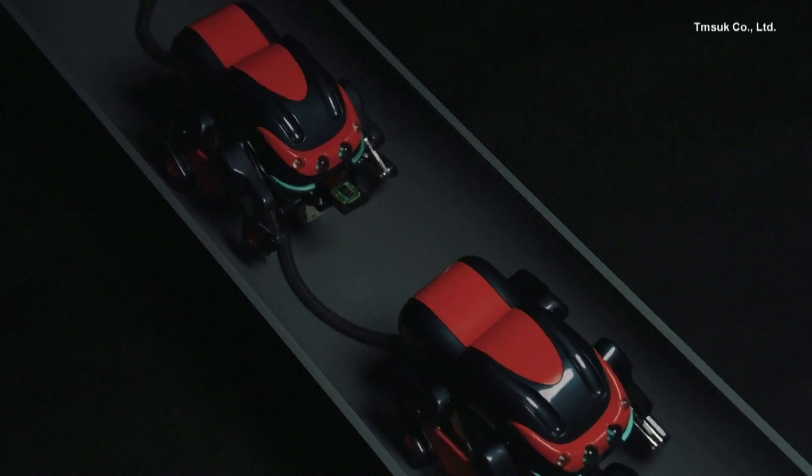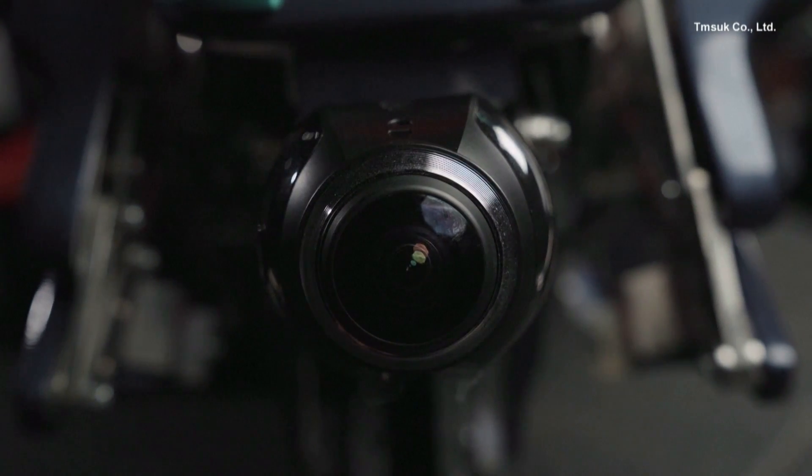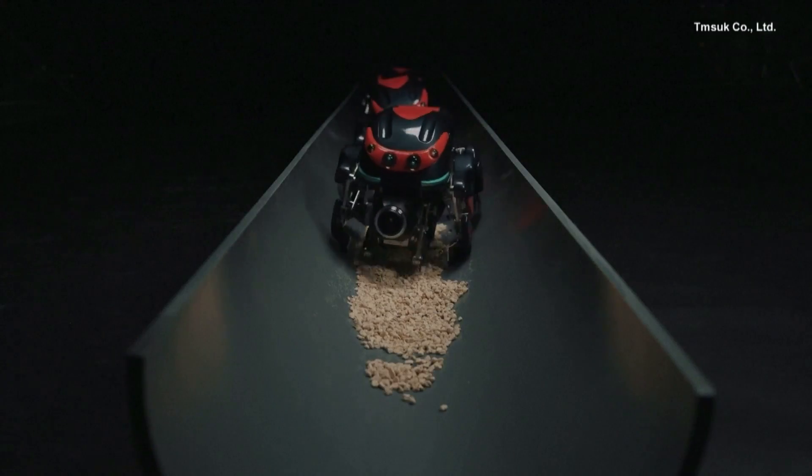SPD-1 is lighter than most bots that already do the job, at just over 7 pounds. It also has a 360-degree camera system and eight legs, which allows it to move easier.